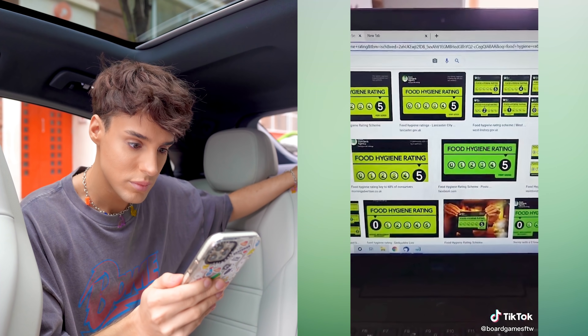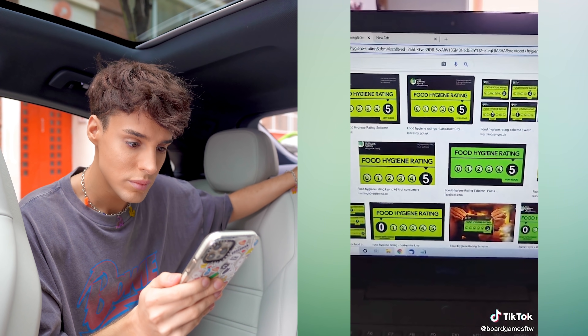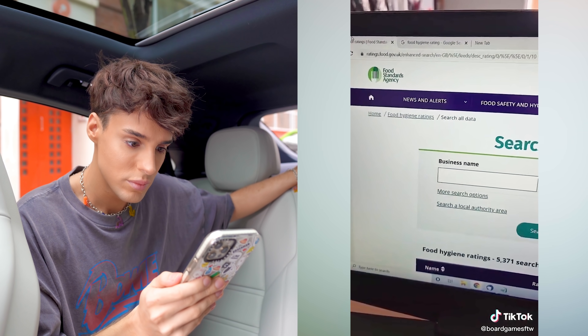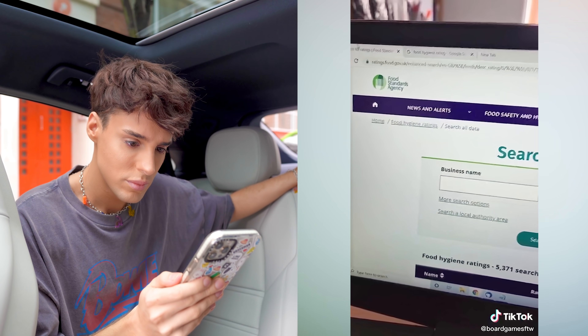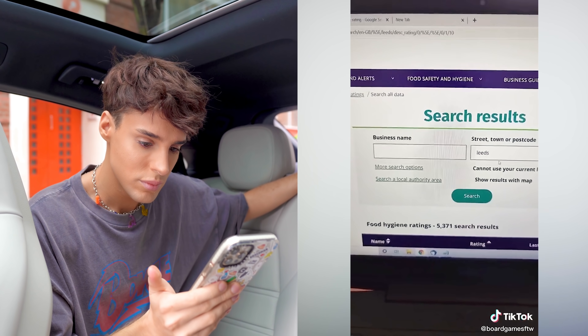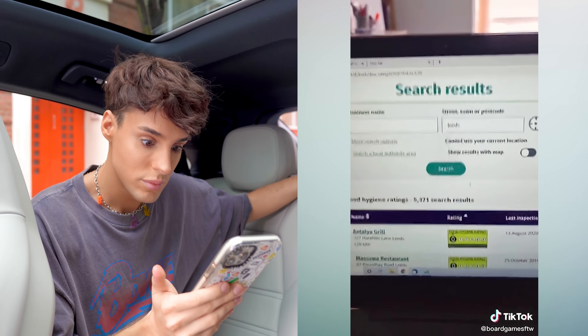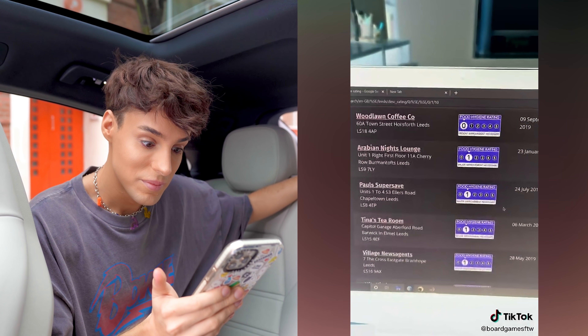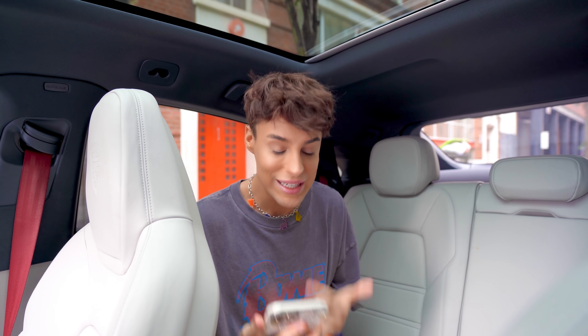What you can do before you go to a restaurant - don't Google it or look on TripAdvisor, you're wasting your time. What you want to do is go over to ratings.food.gov.uk and then you can either search for a specific business or search in your general area, and you can basically just get a list of all the places that you definitely do not want to eat at. This is both amazing and terrifying.